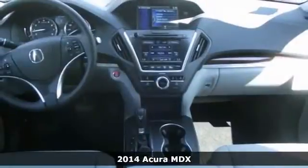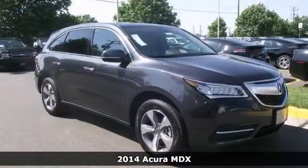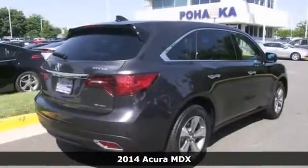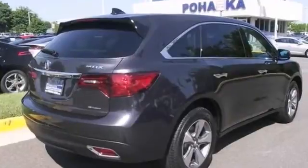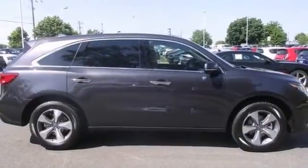If you've been hunting for the perfect 2014 Acura MDX, then stop your search right here. This is the ultimate SUV that's sure to fit your needs. This MDX will save you money by keeping you on the road and out of the mechanic's garage.